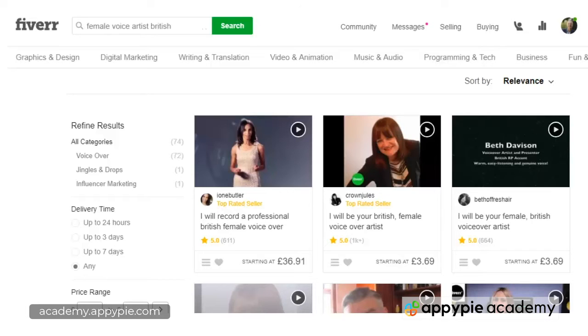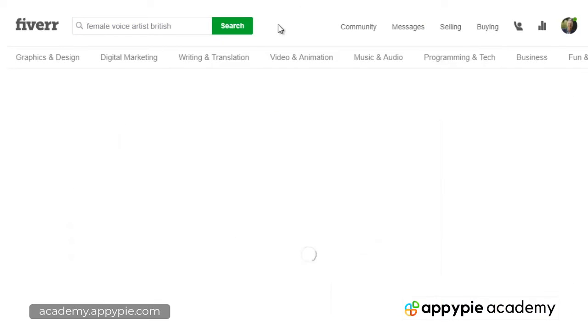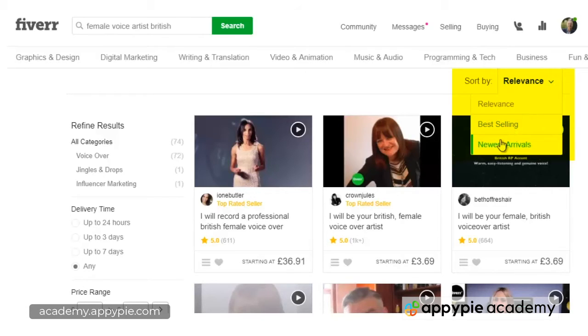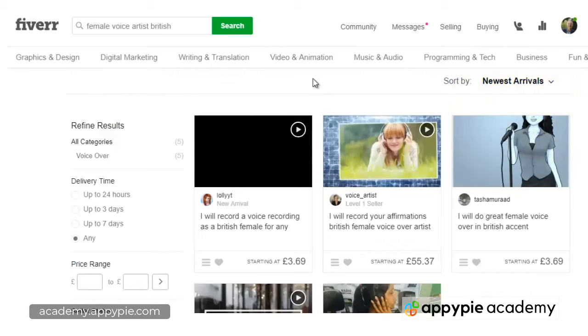I'm going to search for 'female voice artist' and I want them to be speaking British. That search gives me a number of results — it says 72 results on the left hand side, but some of these are not female so there are some bogus results. What I usually do is click the relevance button and select 'newest arrivals,' which gives me a smaller set — in this case five — that all fall under the keywords 'female voice artist British.'